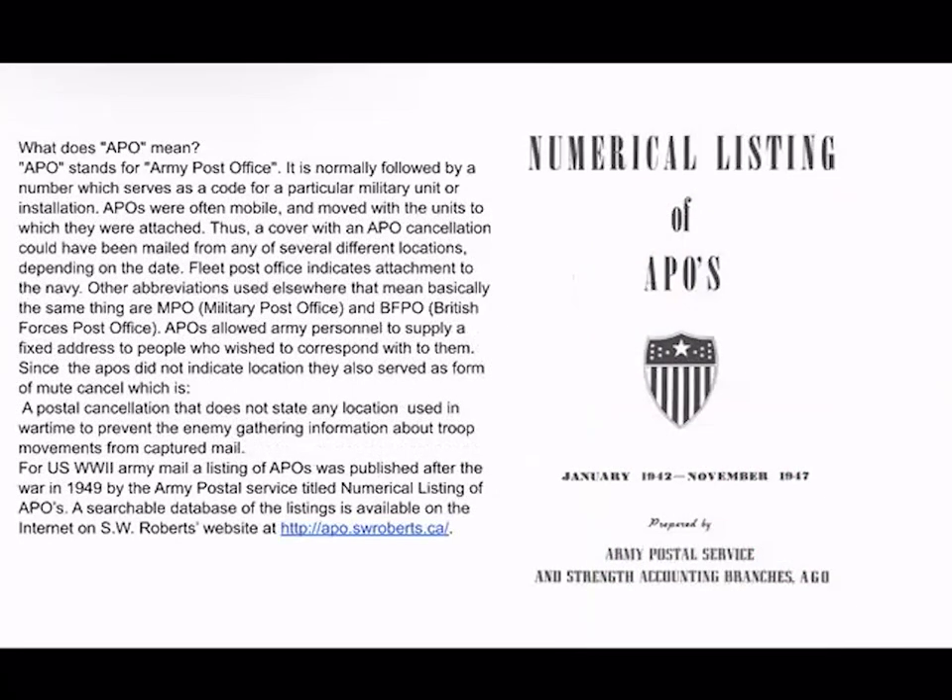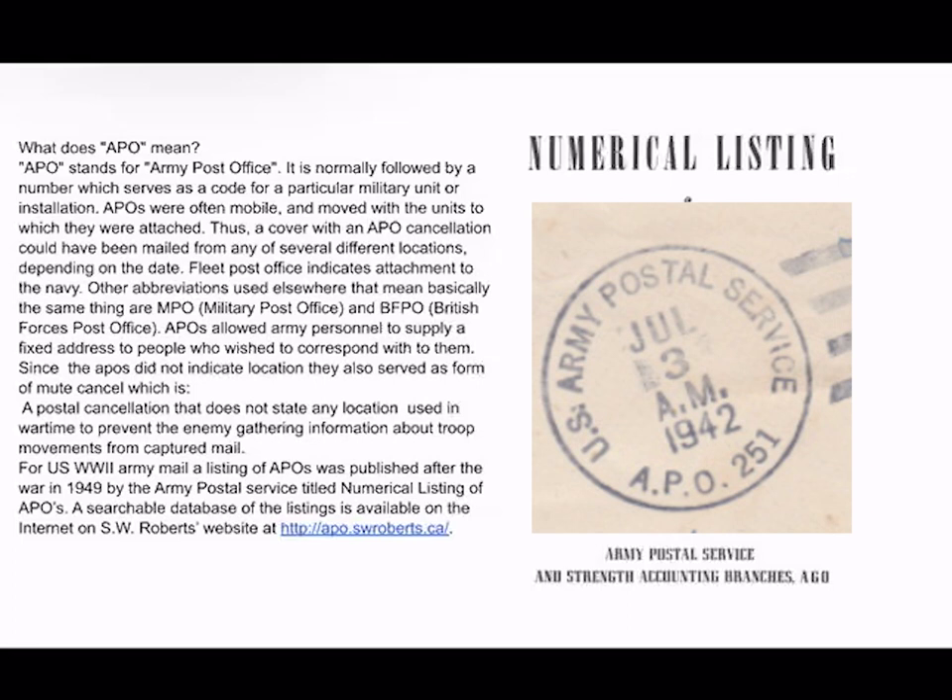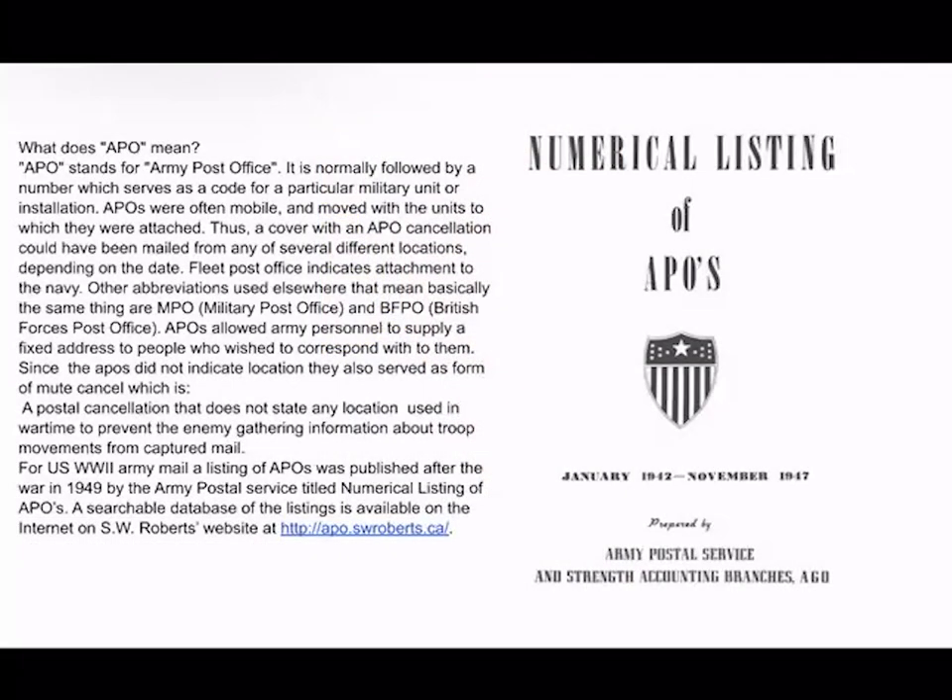What is an APO? An APO is an Army Post Office, and the number appears on the postmark. It's a sort of modified form of a muting cancel — it doesn't show the specific place like a traditional postmark would. The APO would be assigned to a specific unit and follow the unit wherever it went on deployment, allowing the person attached to that military unit to provide a static address to whoever wants to correspond with them.